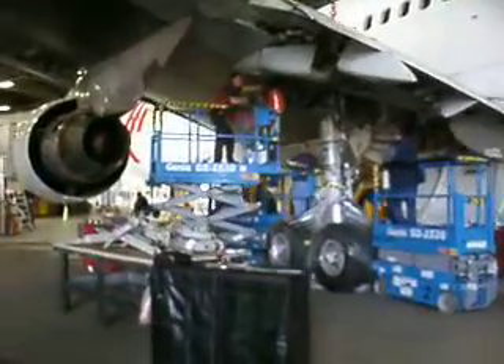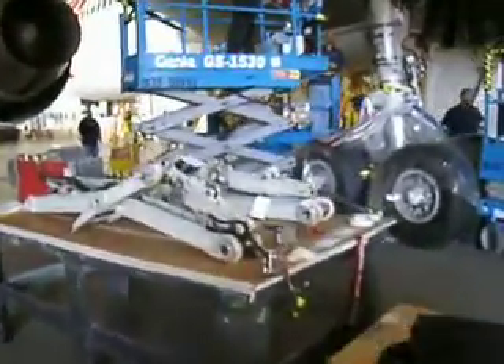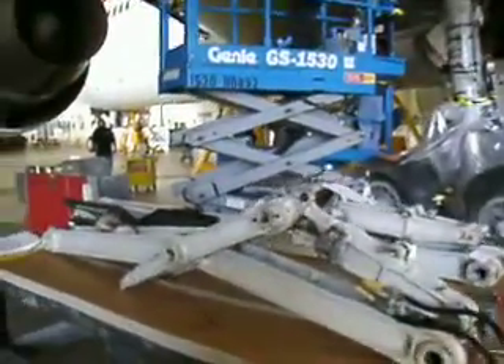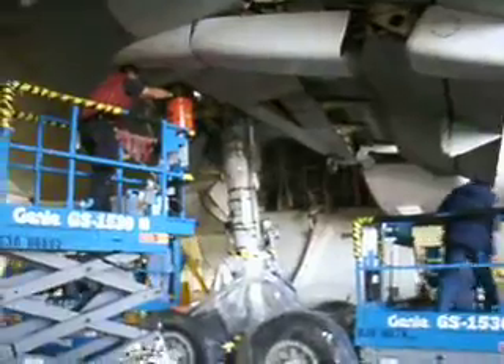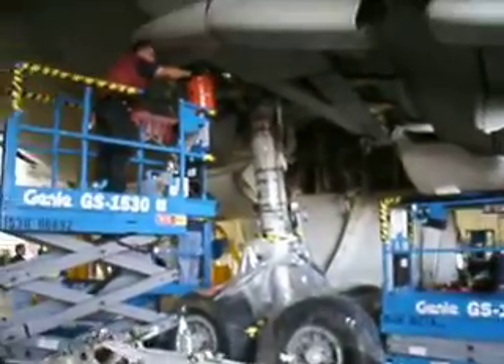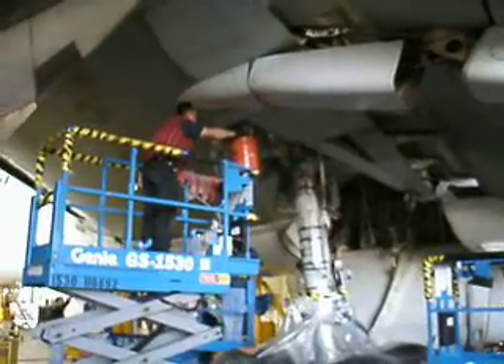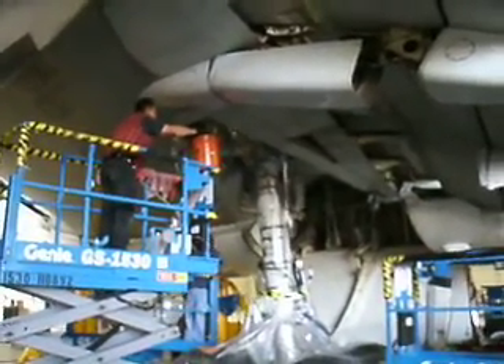We're going to walk over to the table here and see some of the accessories that have been removed to facilitate the change. As you can see, the strut doors have been removed. You can see the gear in its entirety — the entire strut. What the guys are doing up here now is basically working on a couple of residual hydraulic lines, which have to be broken to remove the gear.